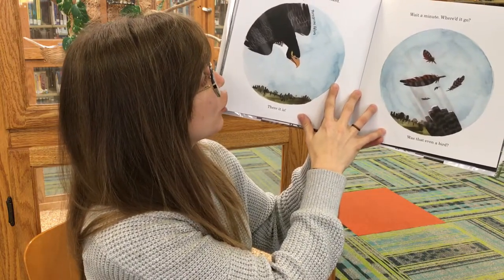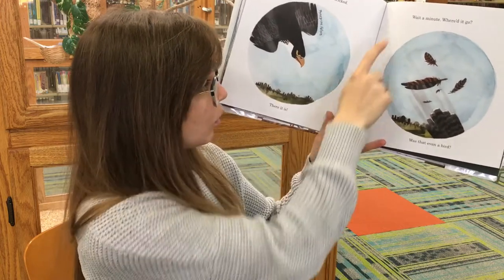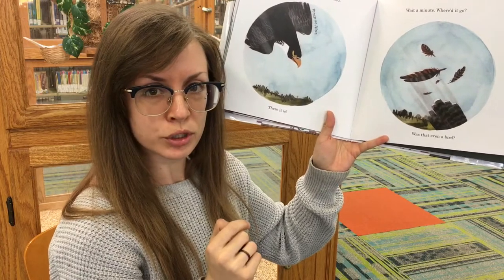If you want to find a bird, don't be tricked. Some birds are stealthy. There it is. Wait a minute. Where'd it go? Was that even a bird? It was so fast.